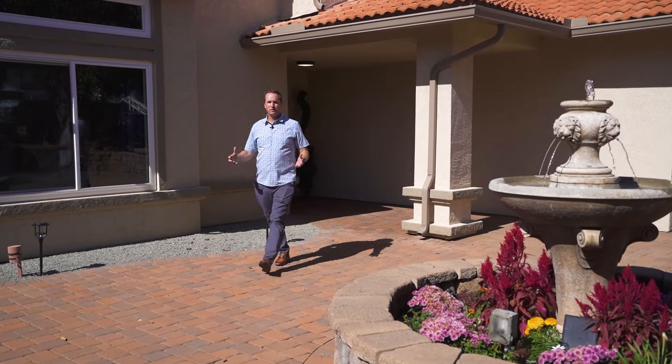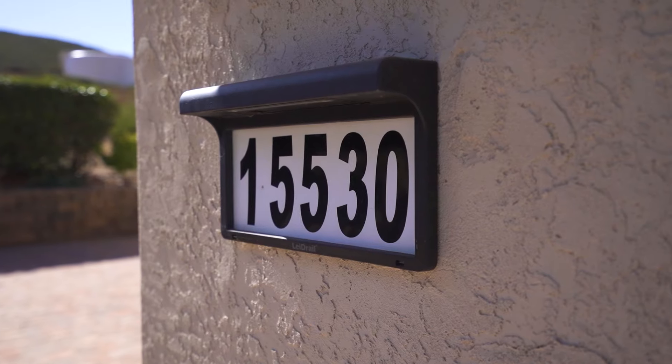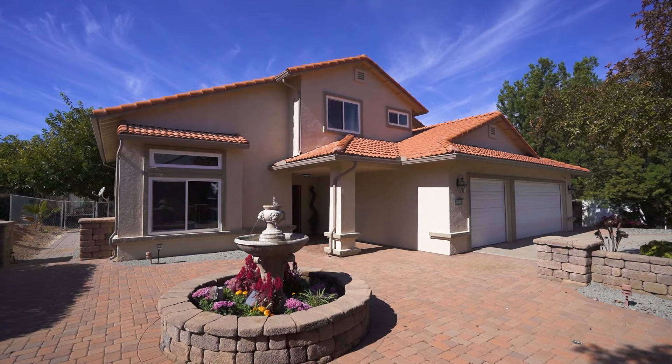Today I'm going to take you through my newest listing here in the San Diego Country Estates at 15530 Thornbush Road. It's immaculate, it's been recently renovated in the last two years. Let's go take a look.